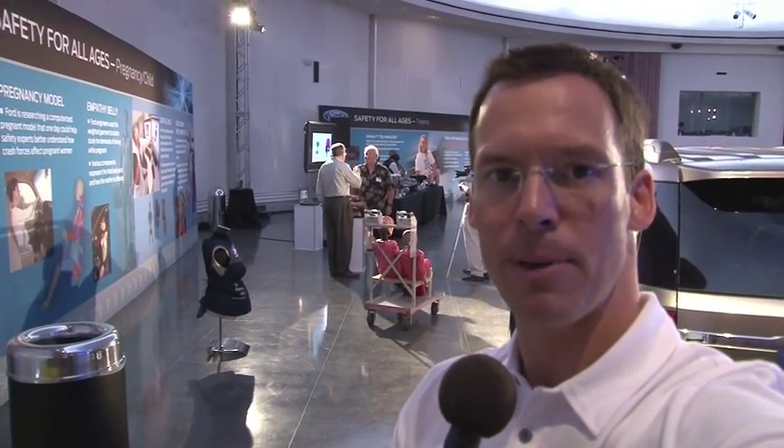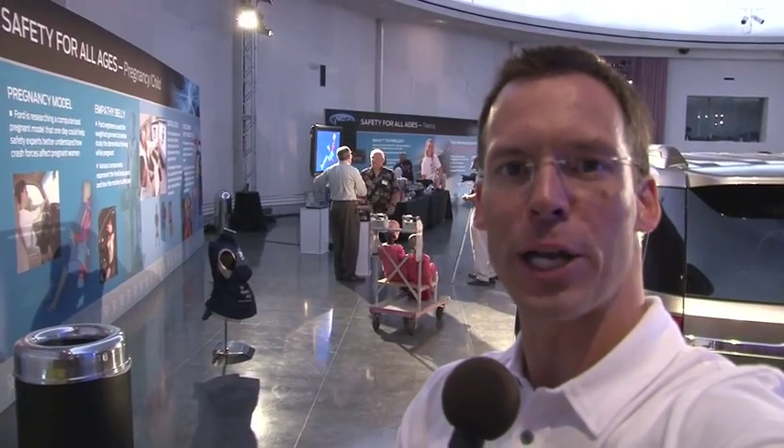MyKey technology, inflatable seatbelts, crash avoidance — the future of safety. Hi, this is Dave Erickson reporting for TFLCar.com in Dearborn, Michigan at the Ford Product and Development Center.